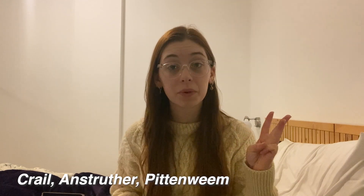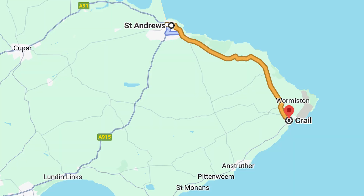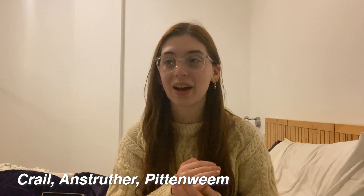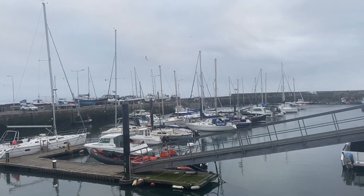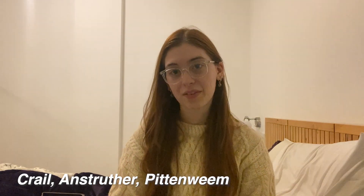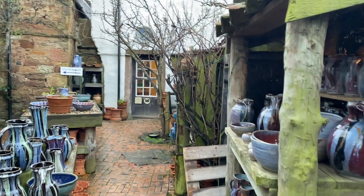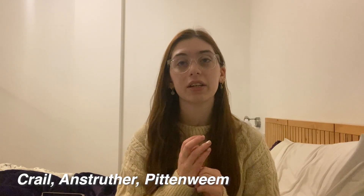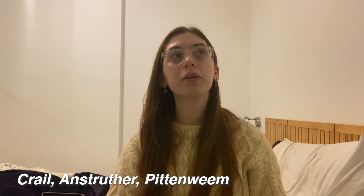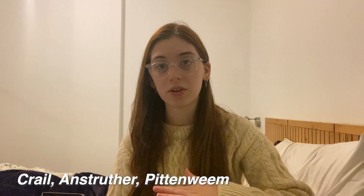Then there's Crail, Anstruther, and Pittenweem — three more little fishing villages in Fife. From St. Andrews, they're about a 30-minute bus ride, and then it's about a 10-minute bus between each one. They're all very cute — nice to wander around, though there's not really anything specific to do. Anstruther is famous for its fish and chips, though I don't feel they're that special. Crail is my favorite of the three — it has a cute cafe gallery with a nice view, crafty stores, and a pottery place. Pittenweem has a nice town area, a yarn shop, and a really nice chocolate shop — 10 out of 10 drinking chocolate. To get to these coastal towns from Edinburgh would probably take about two hours by bus, as they're quite remote and not on the main bus route.